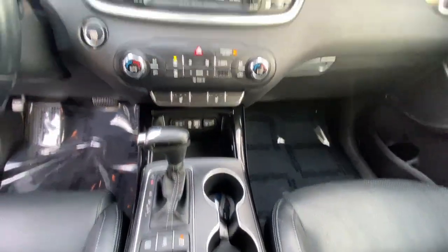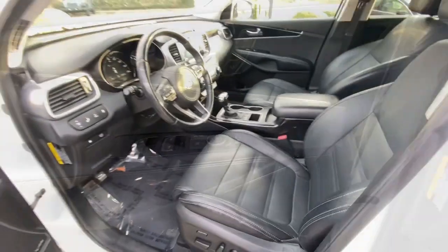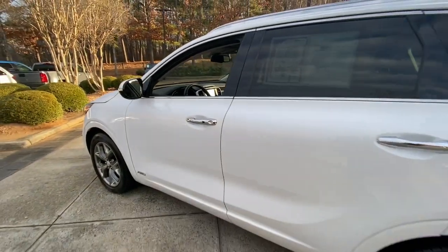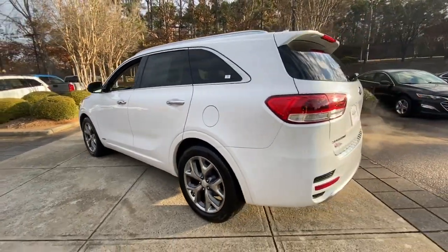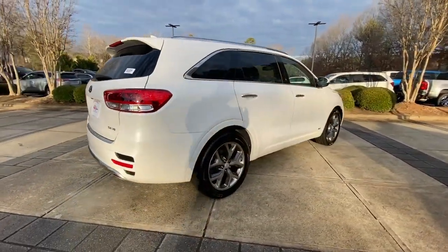Prepare to fall in love with its spacious cabin with comfortable seating for 7, its super smooth ride, and its standard infotainment system. All-weather capability and crossover convenience make it an ideal road trip machine.